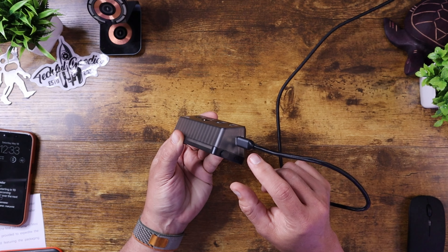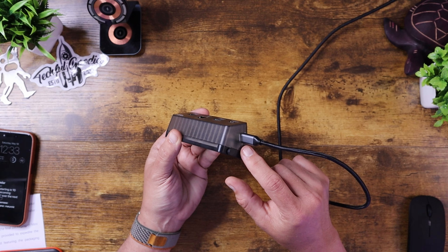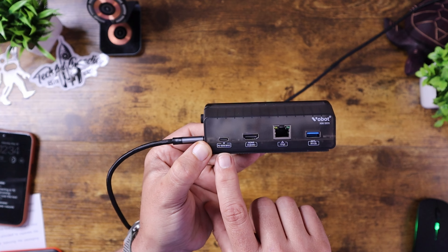At its base function, it is a docking station. You do have the USB-C cable on the right side here that I have hooked up to my PC. On the back, you have a PD 100-watt input so it allows you to charge your devices through the dock itself, which is pretty standard for docks.